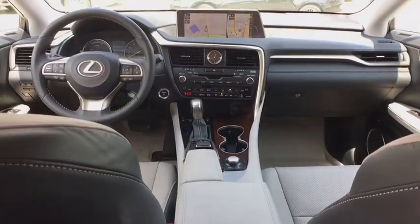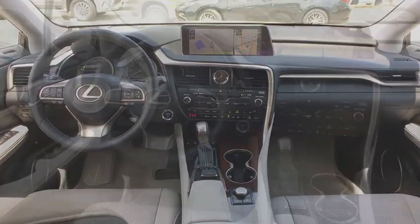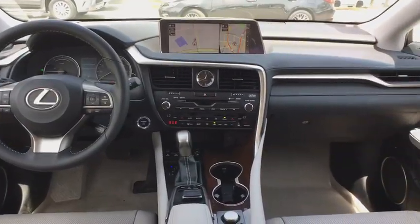Cruise control, four-wheel disc brakes, climate control, center armrest, clock, CD player, fog lights.